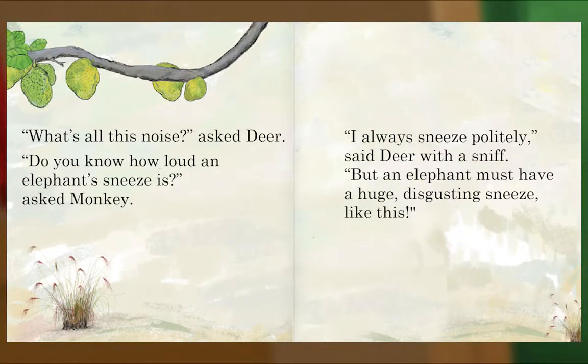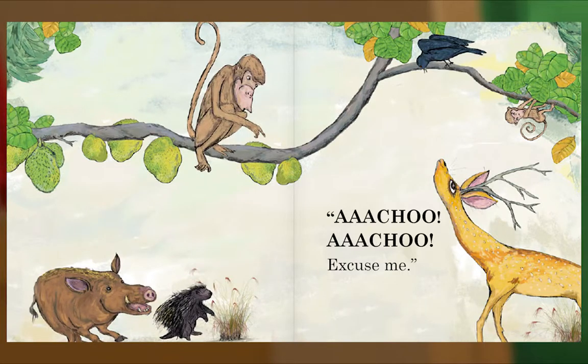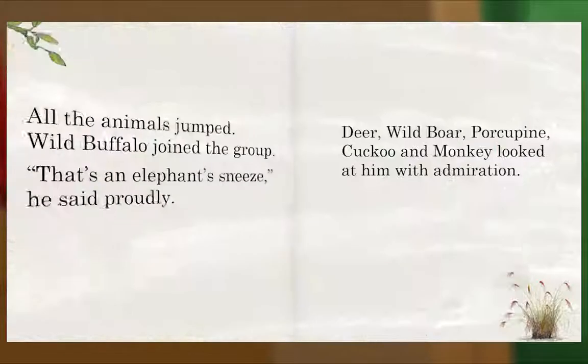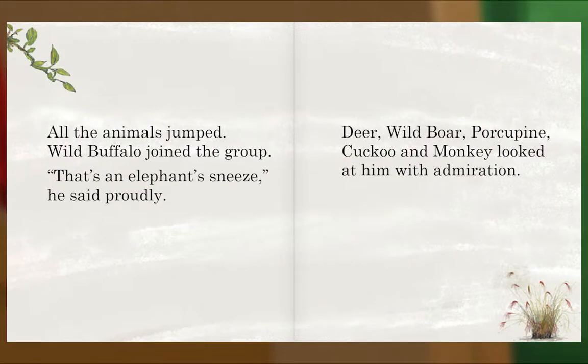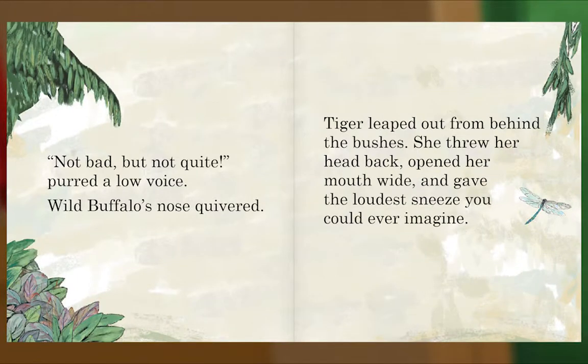'What's all this noise?' asked Deer. 'Do you know how loud an elephant's sneeze is?' asked Monkey. 'I always sneeze politely,' said Deer with a sniff. 'But an elephant must have a huge, disgusting sneeze like this!' Excuse me. All the animals jumped. Wild Buffalo joined the group. 'That's an elephant's sneeze,' he said proudly. Deer, Wild Boar, Porcupine, Cuckoo, and Monkey looked at him with admiration.